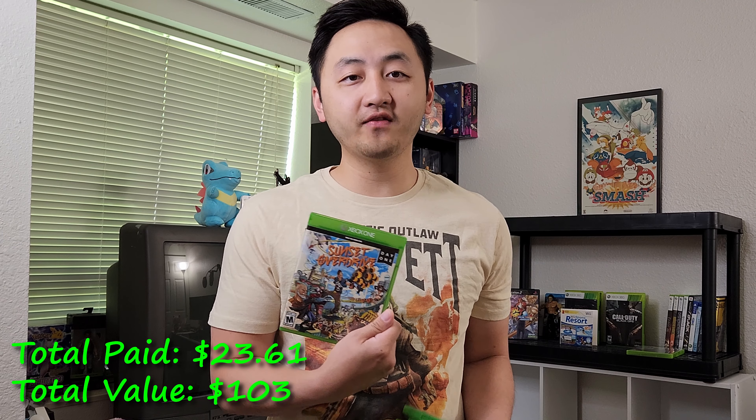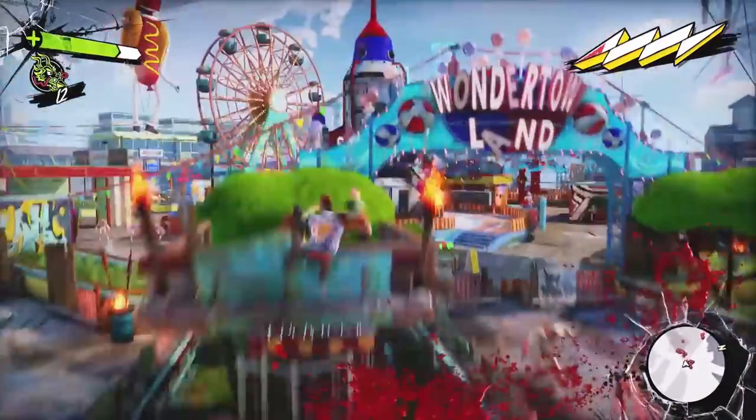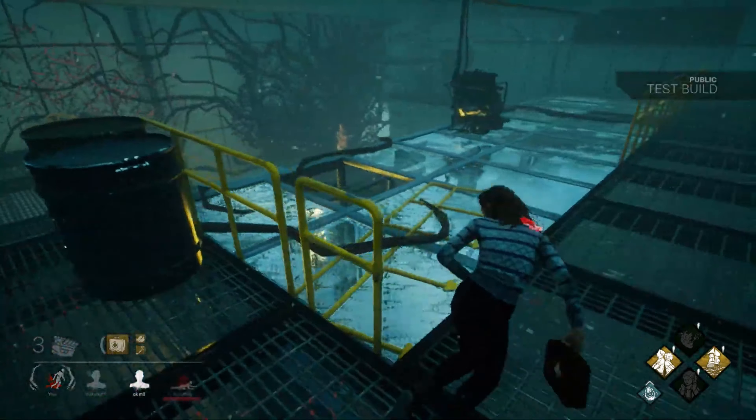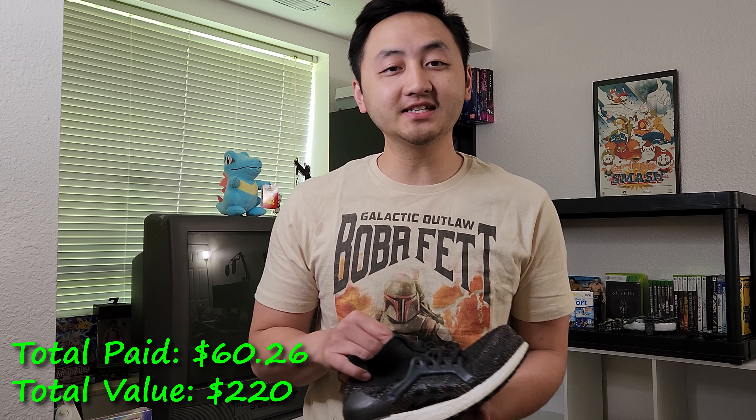Sunset Overdrive on Xbox One - I didn't play it much but it's a big favorite of a lot of Xbox fans. The two pawn shop finds were incredible: Dead by Daylight Nightmare Edition values at over $100 because of the Stranger Things DLC you can no longer get online - really great add to the collection. And Stardew Valley on Xbox One - I'm a fan, though I like the Harvest Moon games a little better. It still has decent value on Xbox One.